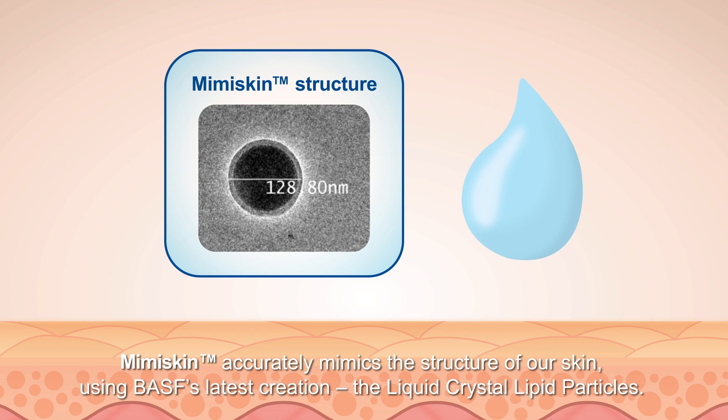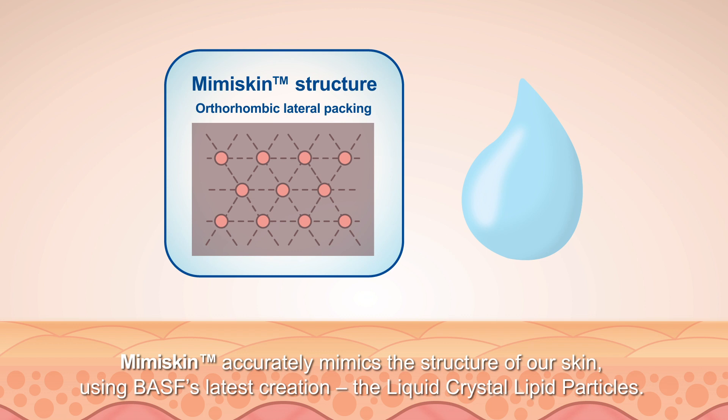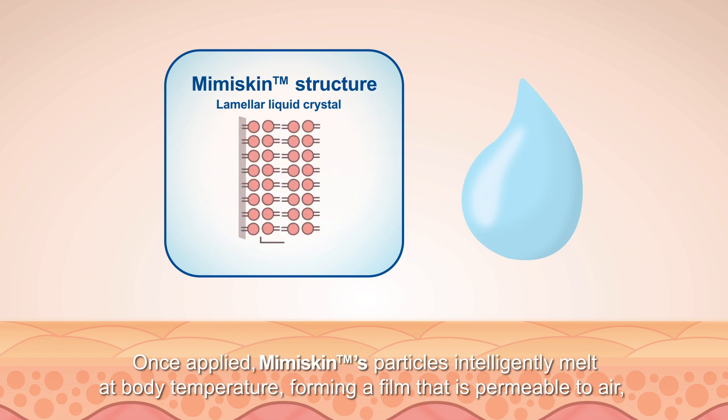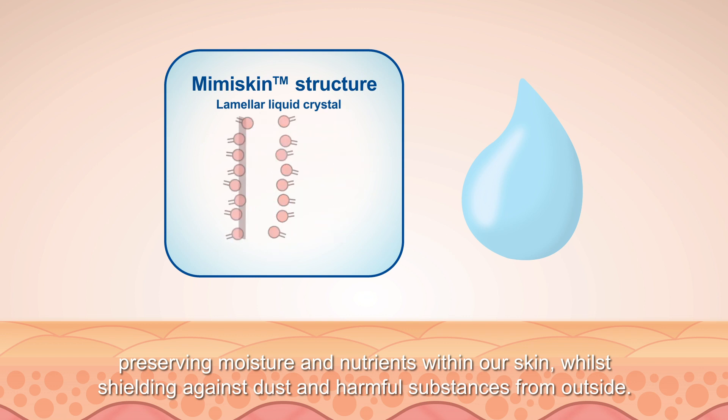Mimiskin accurately mimics the structure of our skin using BASF's latest creation: the liquid crystal lipid particles. Once applied, Mimiskin's particles intelligently melt at body temperature, forming a film that is permeable to air, preserving moisture and nutrients within our skin, whilst shielding against dust and harmful substances from outside.